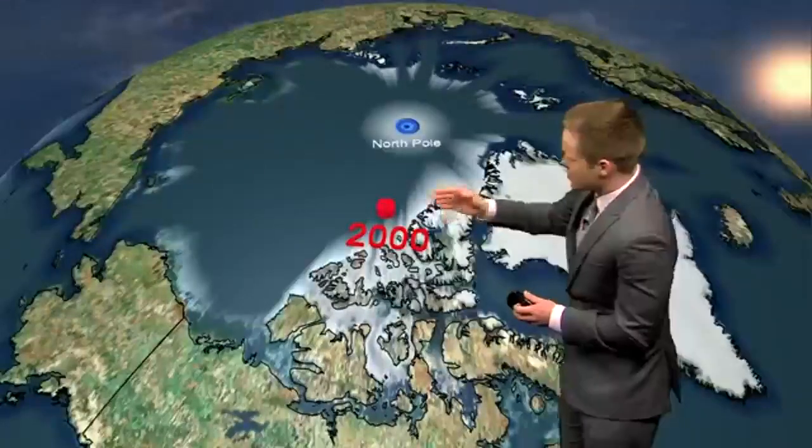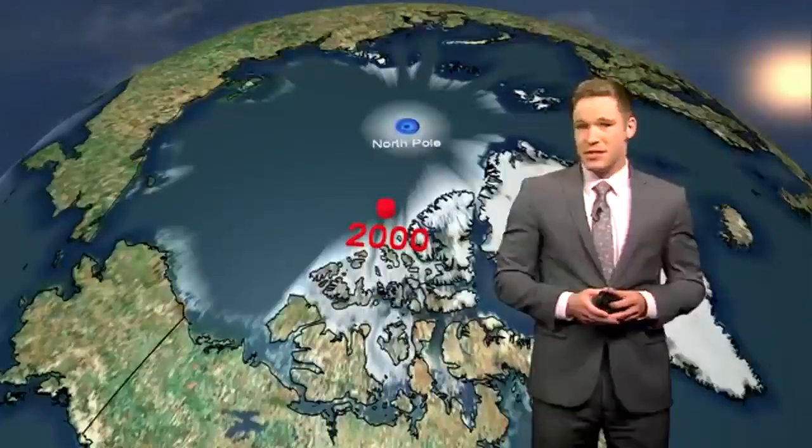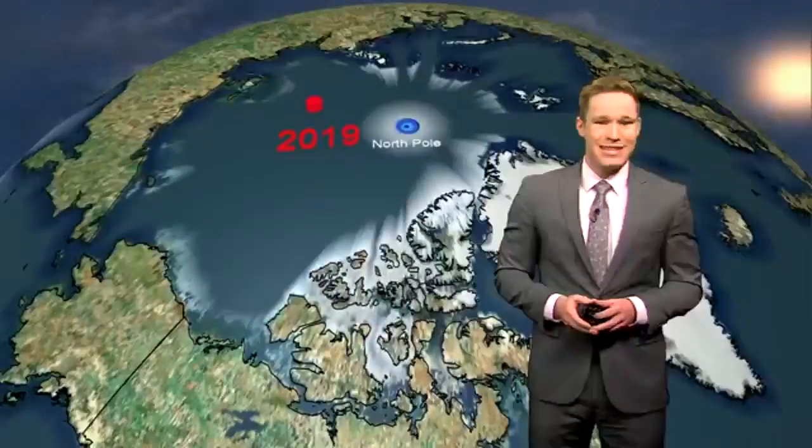Every five years, the spot of true magnetic North is updated. The last time was in 2015, so the next update was scheduled for 2020. However, it moved so much and so fast in the past few years, it had to be updated this year, one year earlier than scheduled.